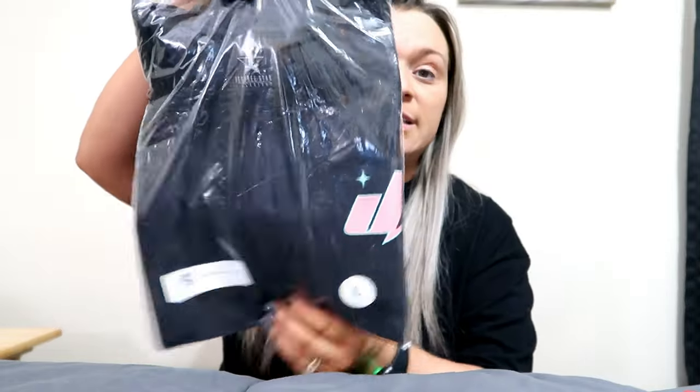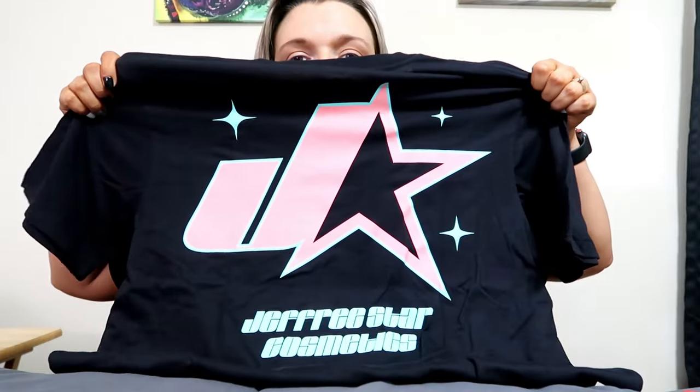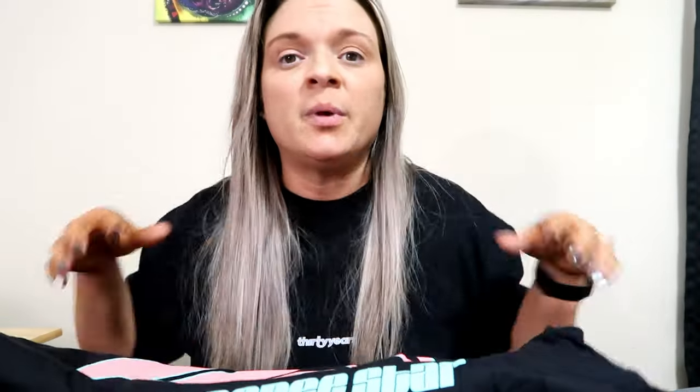There's a bunch of tissue paper. I did purchase one item outside of the boxes — it was this shirt, a black t-shirt. Let me show you really quickly. That's the front of it, and then this is the back. It says Jeffree Star Cosmetics — I believe it's a new logo. I'm not sure if it's going to be a new logo that'll be on packaging or whatnot.